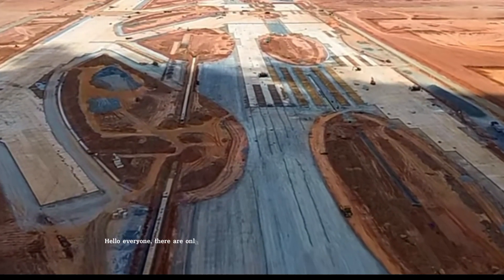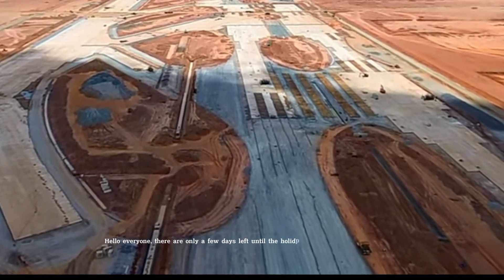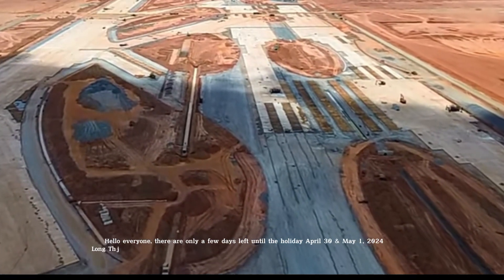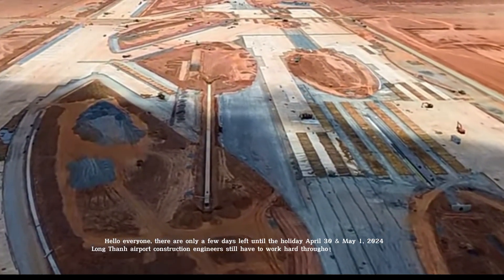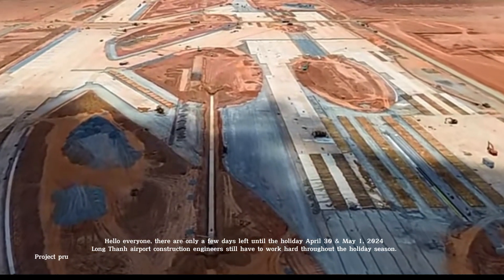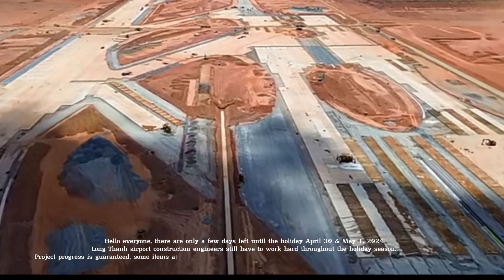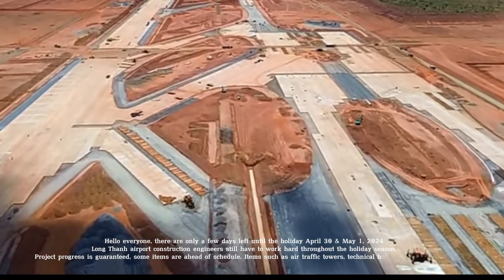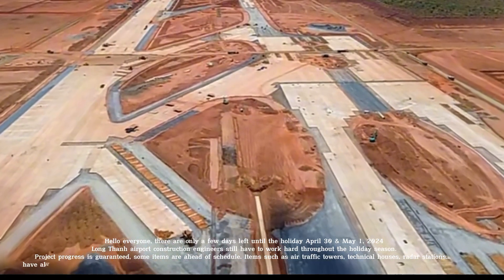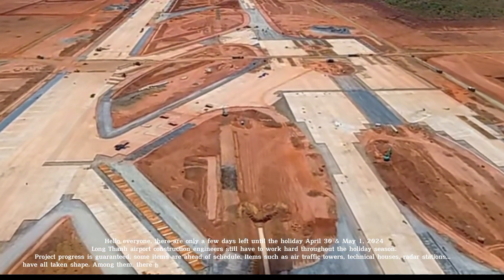Hello, everyone. There are only a few days left until the holiday, April 30th and May 1st, 2024. Long Than Airport construction engineers still have to work hard throughout the holiday season. Project progress is guaranteed. Some items are ahead of schedule. Items such as air traffic towers, technical houses, and radar stations have all taken shape.